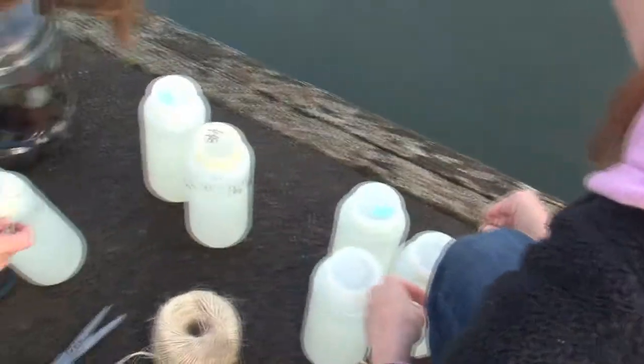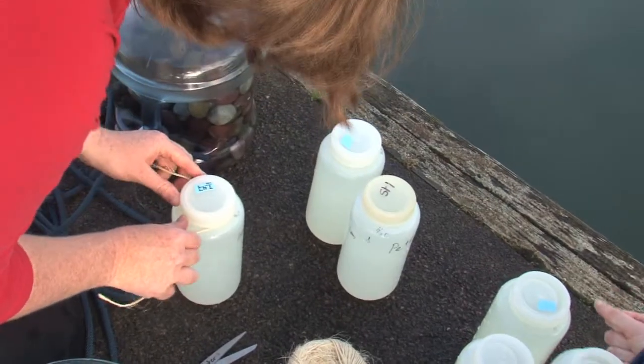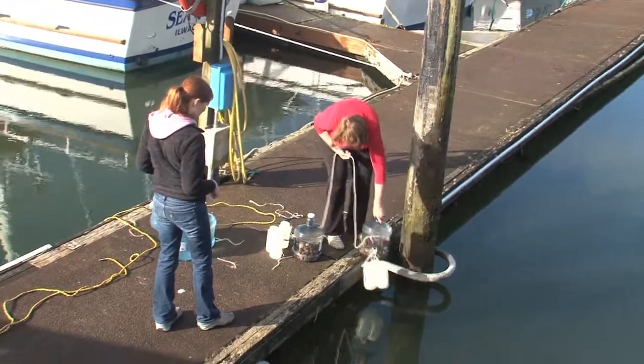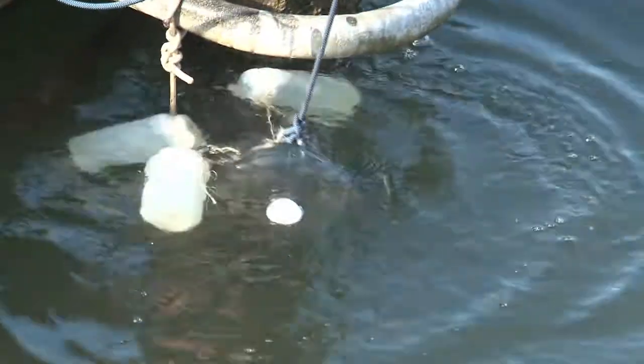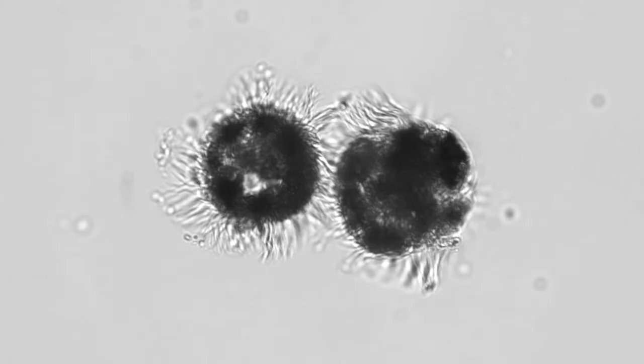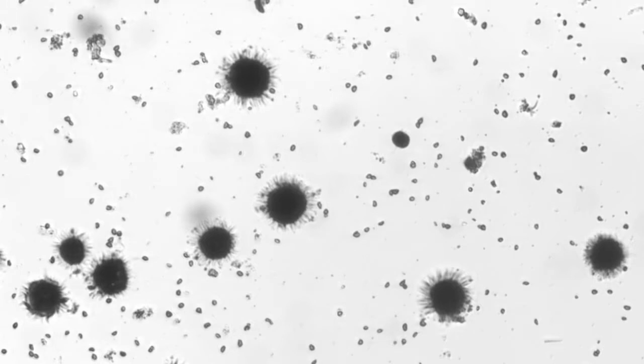To gather that information, Hereford and Campbell took water samples they collected and incubated them in the harbor for 24 hours. They counted cells before and after the incubation period. The difference between the two will tell them if the Meronectar rubra population is growing and at what rate it increases in the harbor.